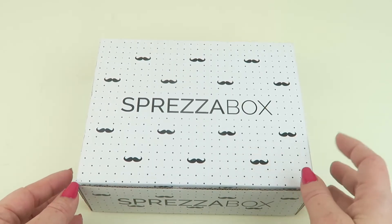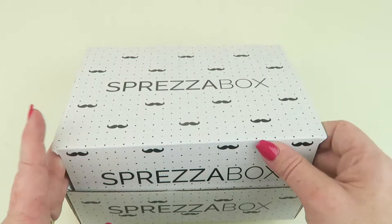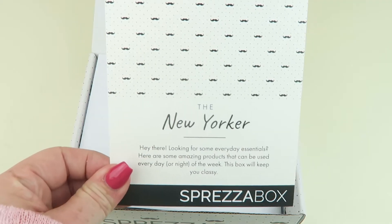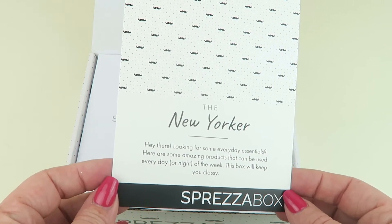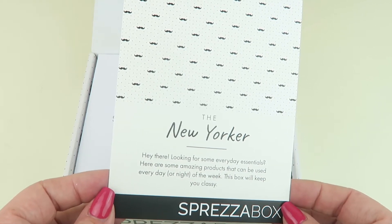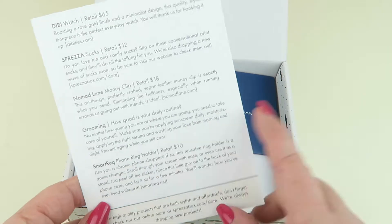We have little mustaches on here for Mustache Movember. Then we have the New Yorker — that's the theme of this month's box. It says they're looking for some everyday essentials, here are some amazing products that can be used every day or night of the week. The back tells you everything in the box.